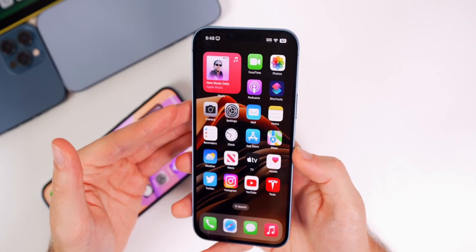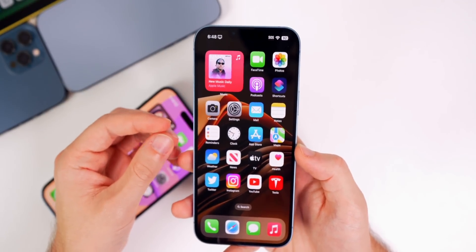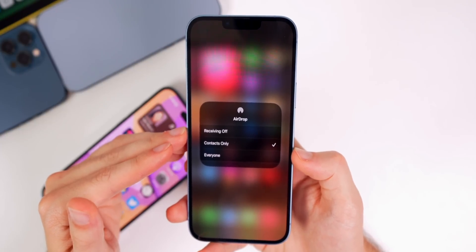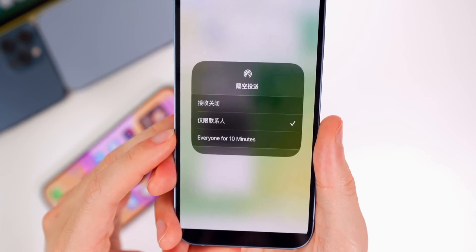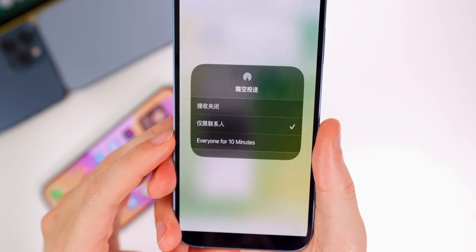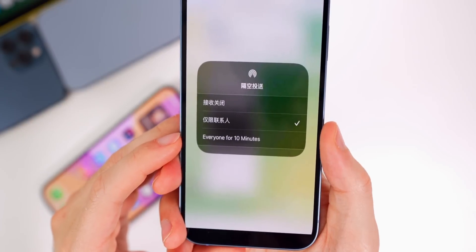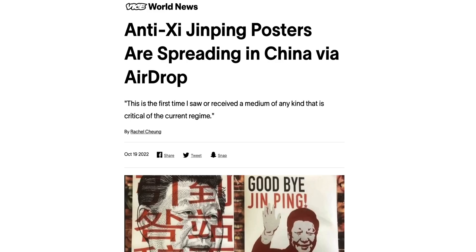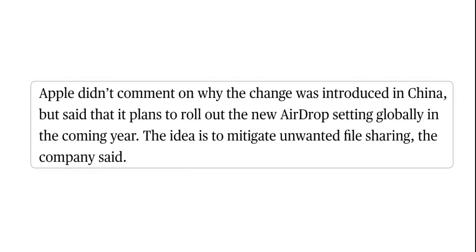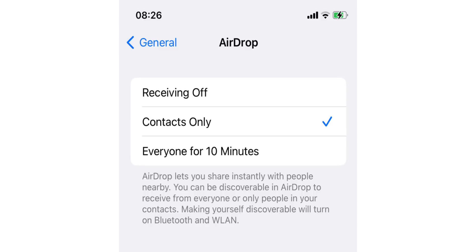A pretty big feature in iOS 16.1.1 that Apple didn't mention anywhere is that AirDrop has a new setting for those in China — under 'Everyone,' it now says 'Everyone for 10 Minutes Only.' This is likely in response to the spread of anti-government posters via AirDrop throughout China. According to Mark Gurman, this feature is coming worldwide next year, probably in a 16.3 or 16.4 update.